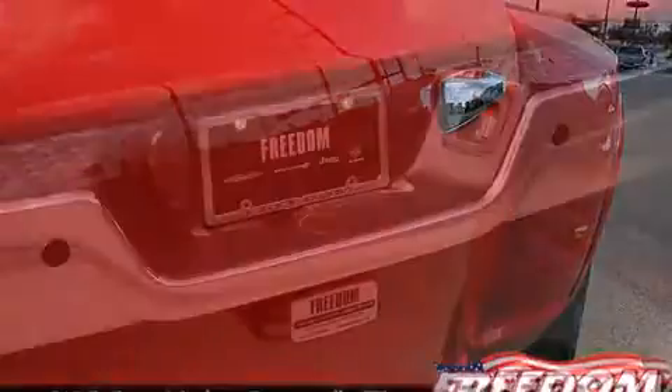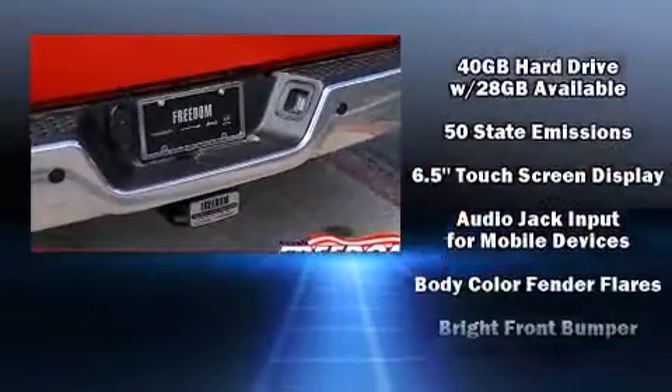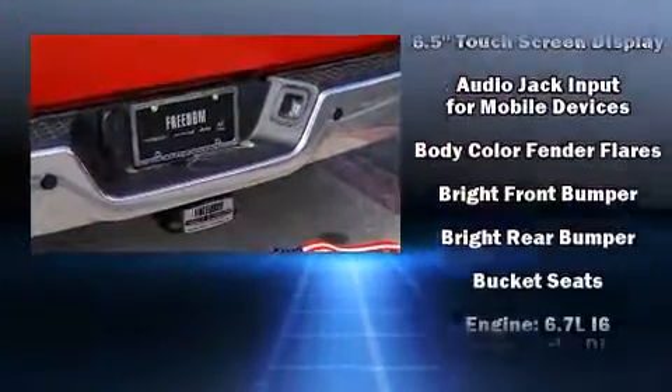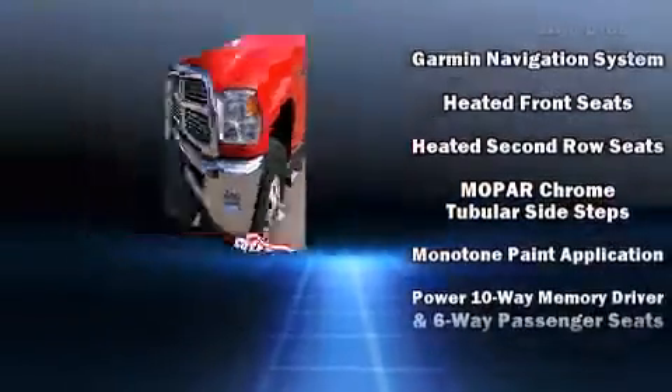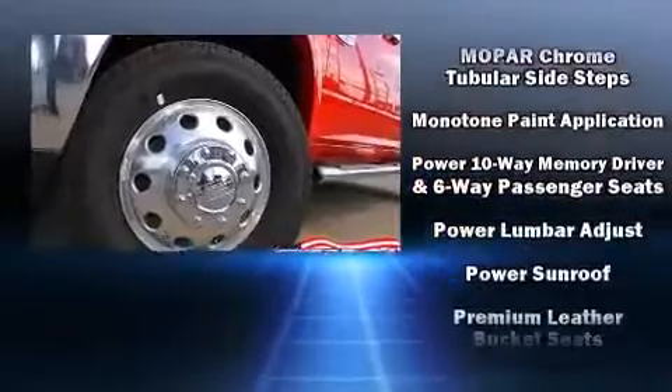Premium sound drives ten speakers, providing you and your passengers a sensational audio experience. Rear LCD monitors provide entertainment that your passengers will appreciate, no matter how far the drive.